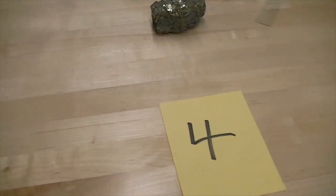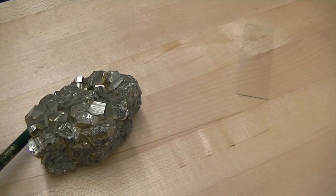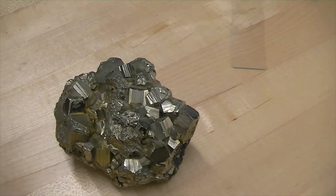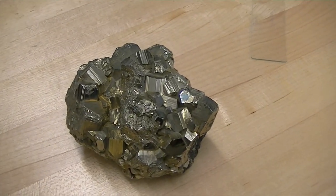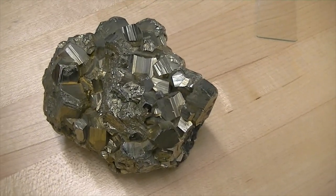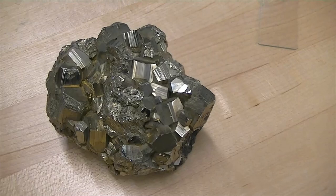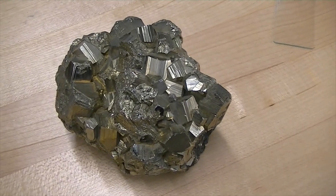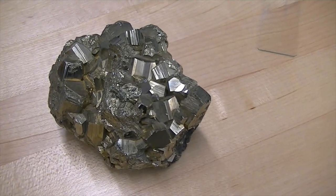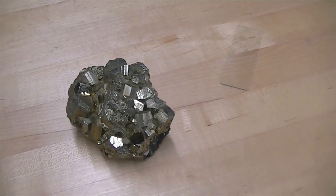Moving to number four — this is pyrite, also known as fool's gold. Very heavy. Even though this mineral has crystals, the crystals form when the mineral is in the molten state. If you were to hit this with a hammer, it would not form cleavage or geometric shapes upon breaking — it would fracture randomly, so this mineral does not have cleavage. Its composition is iron and sulfur. It has a very black streak and very high specific gravity. This is pyrite, also known as fool's gold.